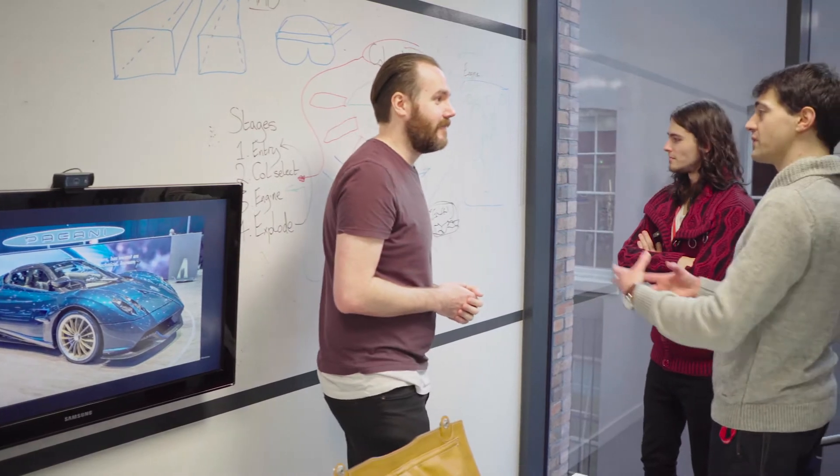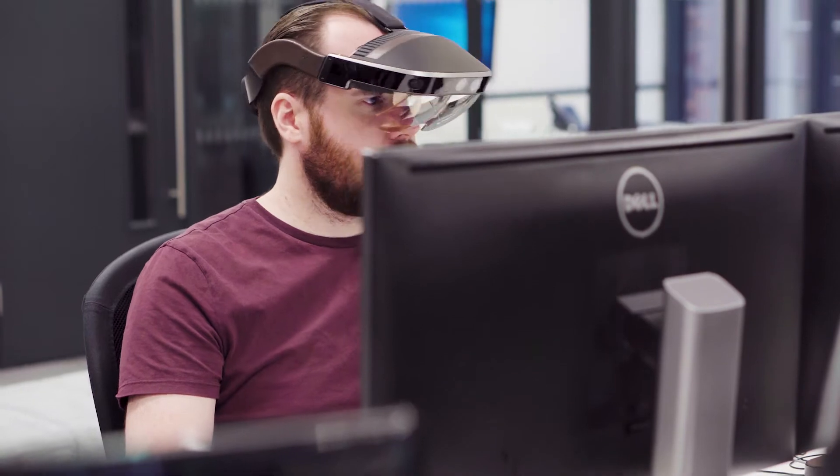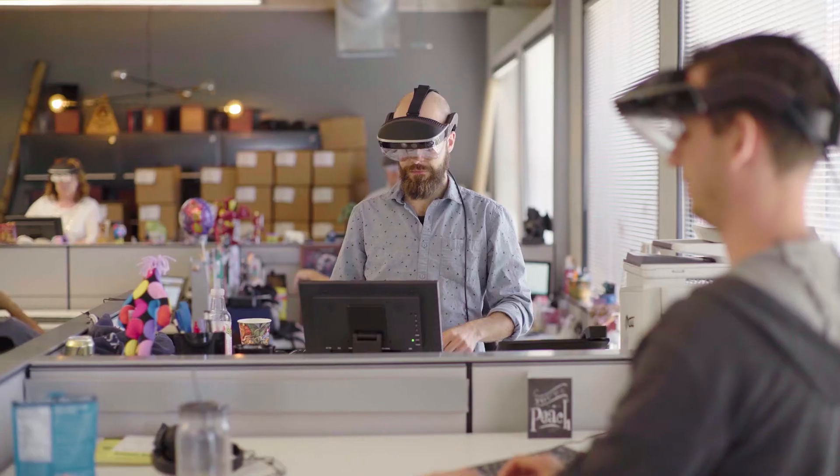We wanted to bring these three technologies together to allow the user to see, hear, and feel, and really be immersed in this truly new experience. We're in the business of augmenting your reality to be more productive, and what better way to add more immersion than by actually feeling the holograms with your own hands.